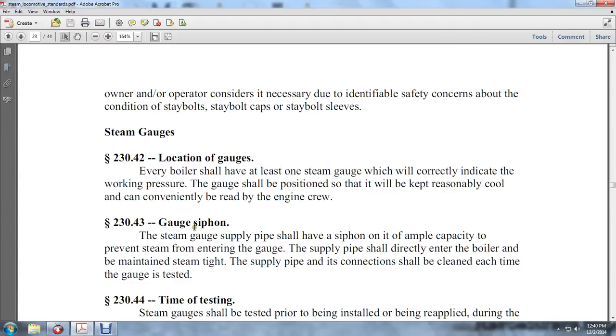The gauge shall be supplied with a siphon that shall have ample capacity to prevent steam from entering the gauge. The supply pipe is directly connected to the boiler. The supply pipe and connection shall be cleaned each time the gauge is tested.